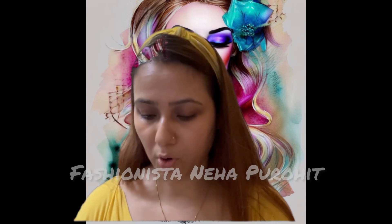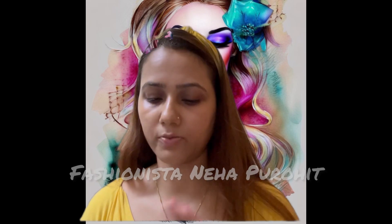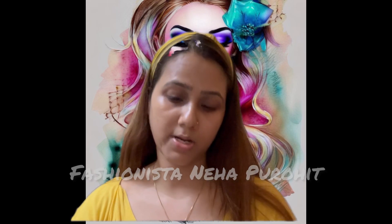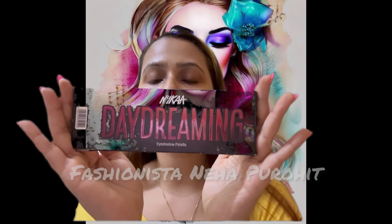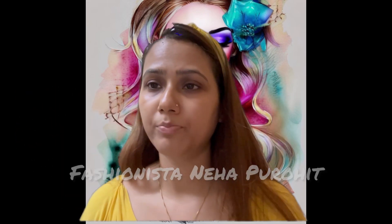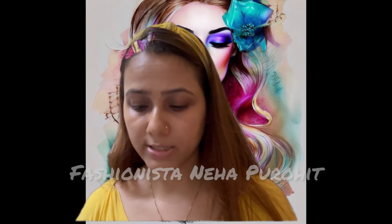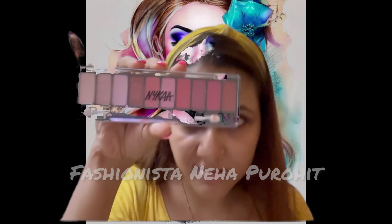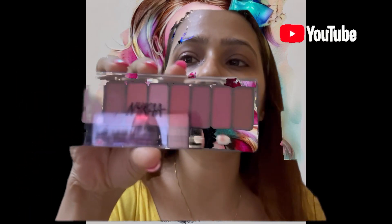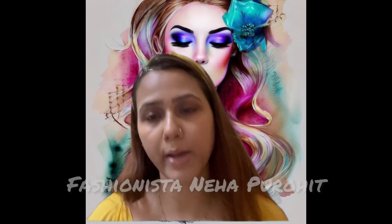The third thing that I bought from the Nykaa store is the Daydreaming Nykaa eyeshadow palette. They have 2 options in this one in the store — one was completely based on the orange tone, and this one which I bought is based on the pink tone. As you can see, all different shades of pink are there in this palette. I didn't have this one so I bought it.